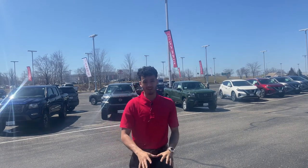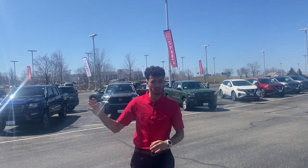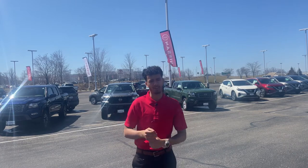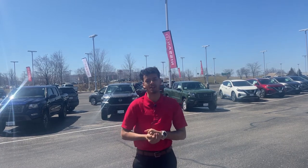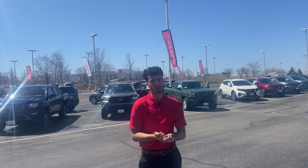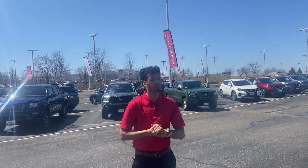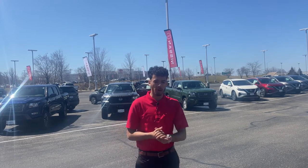Right now, just on our lot, we've got just over 10 Altimas available. We've got a Nissan Sentra, a Nissan Kicks, a couple of Rogues and Rogue Sports in stock. We also have quite a few Muranos behind me as well as Frontiers. And we've got a couple of Pathfinders we just took in as well as an Armada.